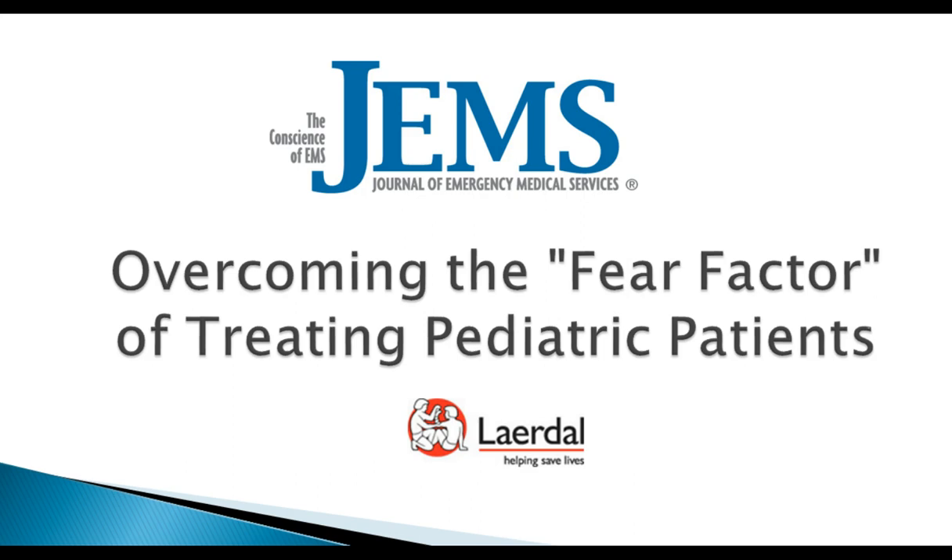It'll be archived at gems.com/webcast, so you can share it with your friends. With the courtesy of the speaker, a PDF of the slides — not the videos — will be available for you. I'd like to take this opportunity to thank our sponsor Lairdahl for supporting today's webcast. They've been a leader in resuscitation, in particular pediatric simulation, for decades.